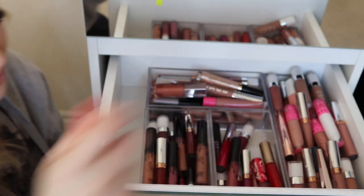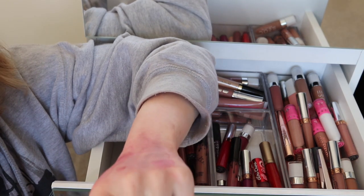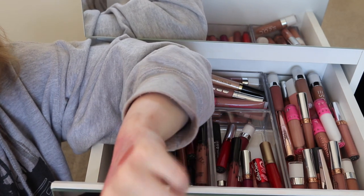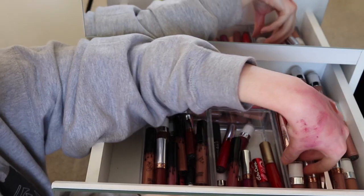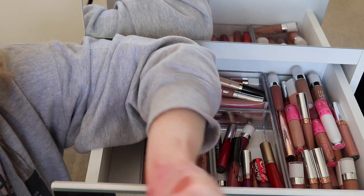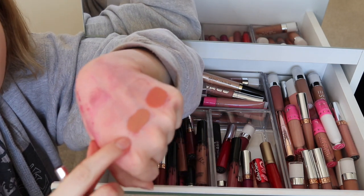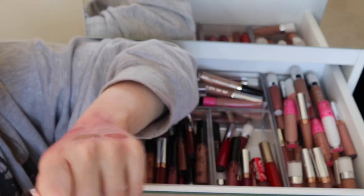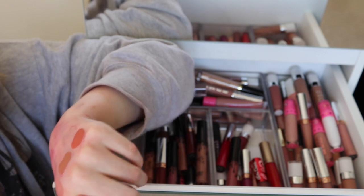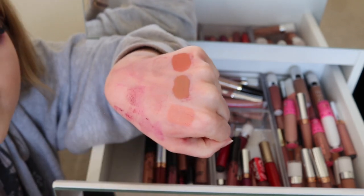Moving on to the nudes! Here I've got Peachy by Dose of Colors from the Olisari collab — more of an orangey nude, I'm going to keep it. Here I've got my Fenty Beauty Unbuttoned liquid lipstick — that one is just straight up nude and I love it. It was too big to put in my normal lipstick tray, but it's a really pretty color so I'm definitely not getting rid of it.